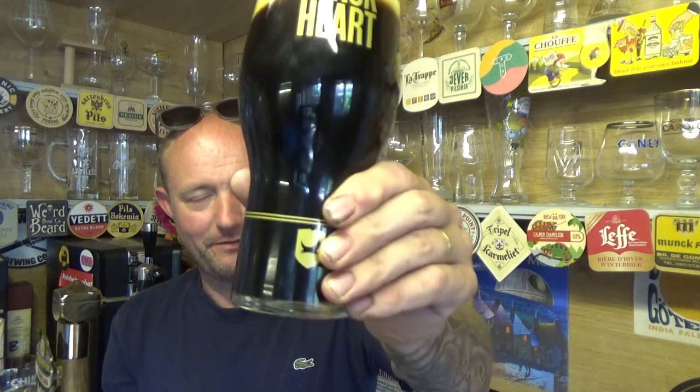Okay, jet black. Thin finger of head. Yeah, lovely - loads of coffee but a nice sweetness coming through as well. Lovely rich, sugary, brown sugary sort of coffee aroma to it. It does smell familiar to something else - yeah, I have smelt that before. Let's dive in, cheers.